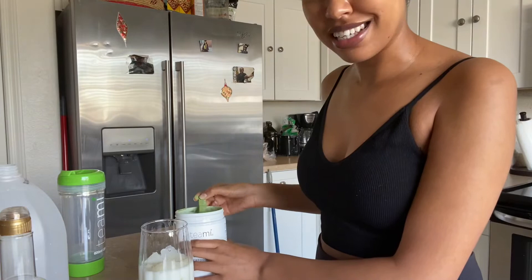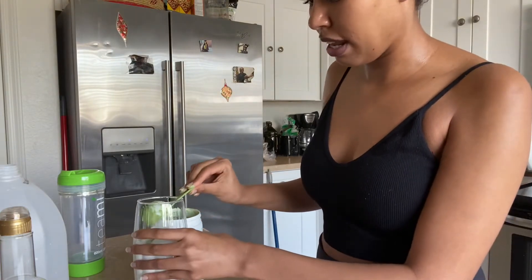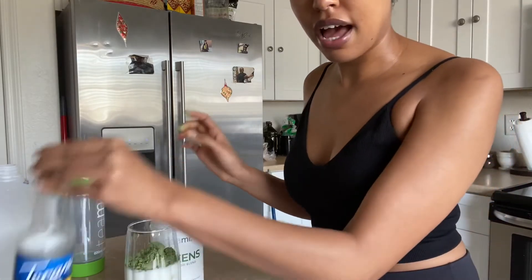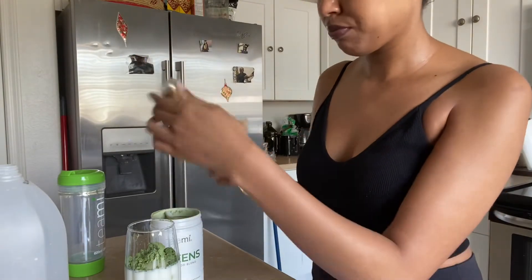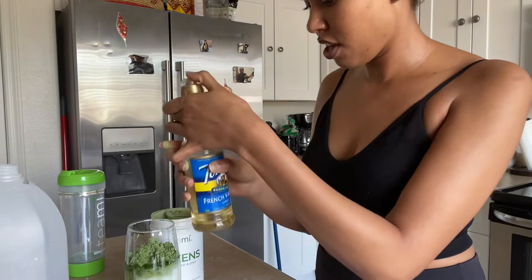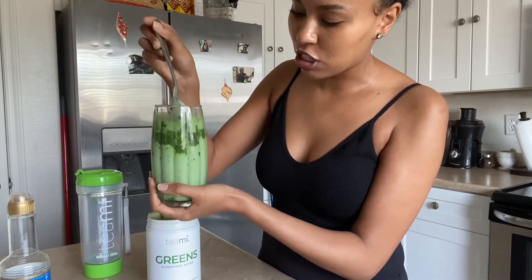I've been using this for the past three or four days and I am just obsessed with it. I add the scoop in, and I'm also going to add some French vanilla sugar-free creamer — just give it a little flair. Look how beautiful that color is. I just stir everything, break it down, and mix it all together.